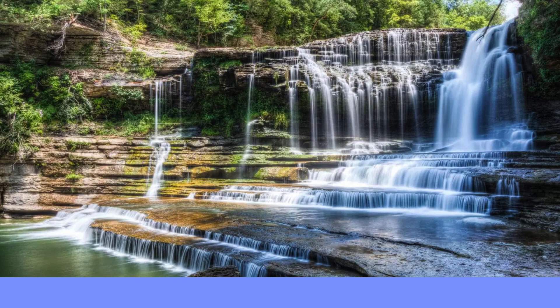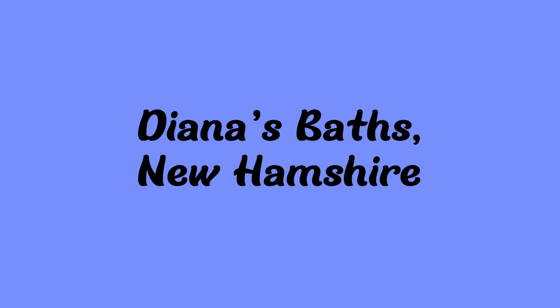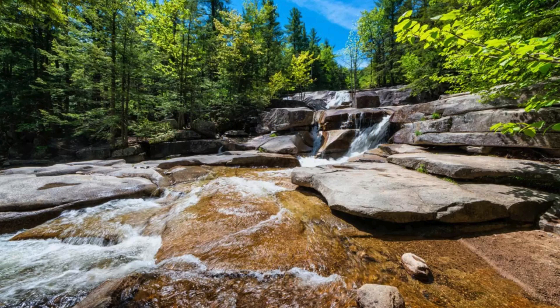Next up is Diana's Baths in New Hampshire. It's in the White Mountain National Forest. It's an easy 0.6-mile hike and it is 75 feet tall.